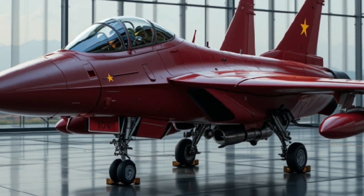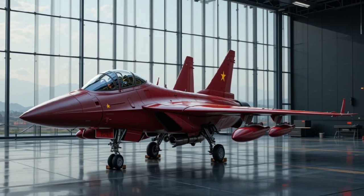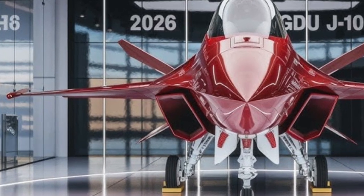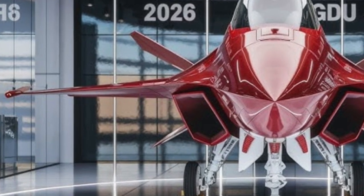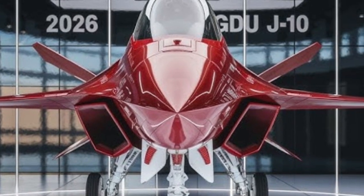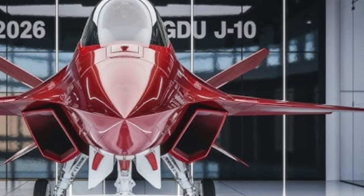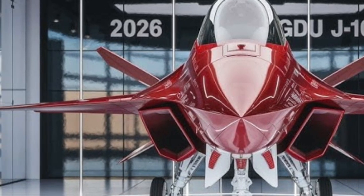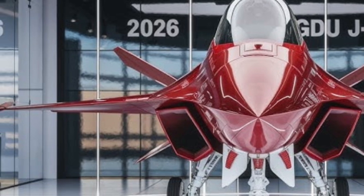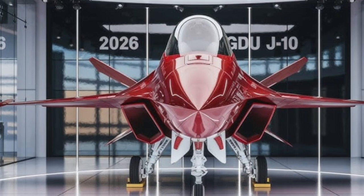In the cockpit, the pilot is surrounded by a modern glass display setup incorporating wide multi-function screens and a fully digital fly-by-wire system. Avionics are designed to support networked warfare, with data links enabling the FC-31 to share targeting information with other aircraft and ground stations in real time. The helmet-mounted display allows pilots to cue weapons simply by looking at the target — a capability critical in modern aerial combat.